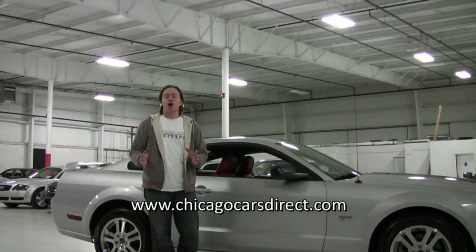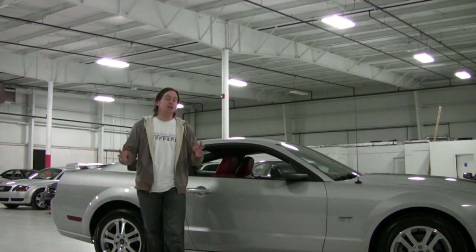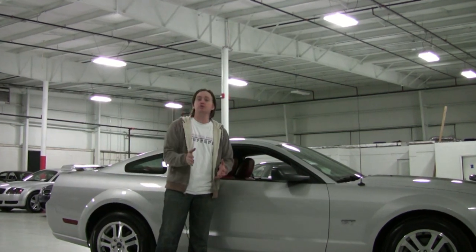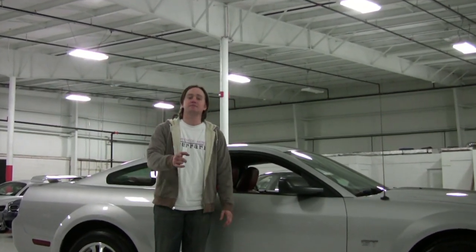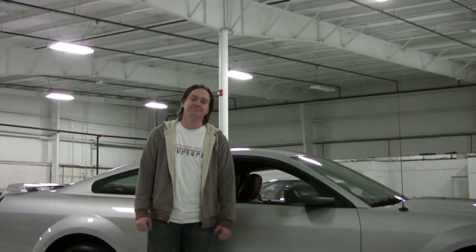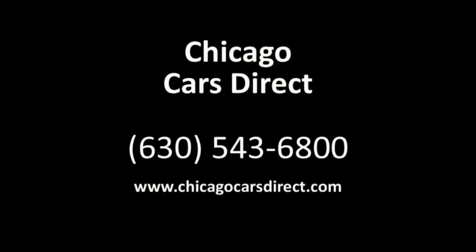Visit our website at chicagocarsdirect.com where you'll see 60 pictures of this Mustang as well as the rest of our inventory. To see all of our previous footage, you can find us on YouTube at youtube.com/chicagocarsdirect. Thanks for spending some time with us, and we'll see you again soon.